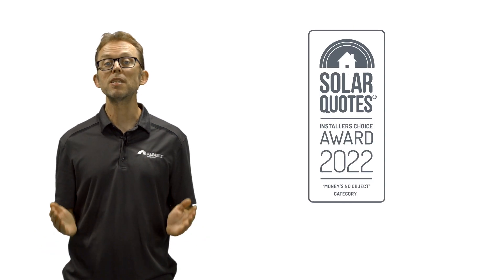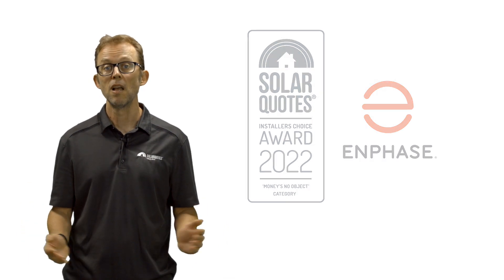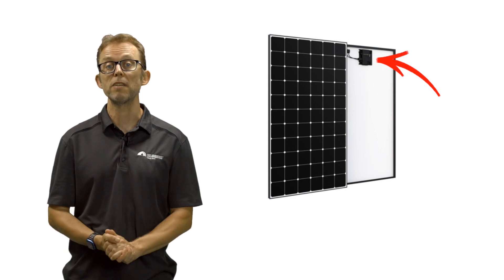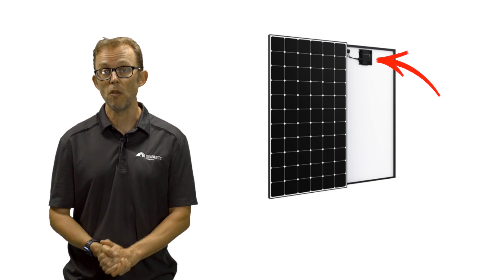Second place goes to Enphase, an American company that makes devices known as micro-inverters. Like optimisers, these are small boxes of electronics that go on the back of each panel. Unlike optimisers, they do not require a separate string inverter on the wall.